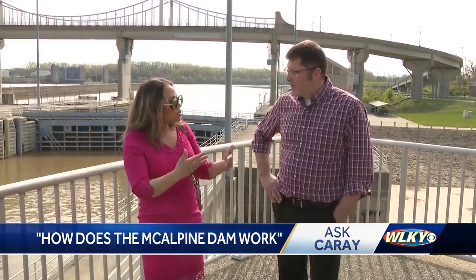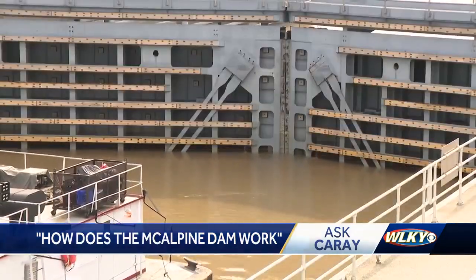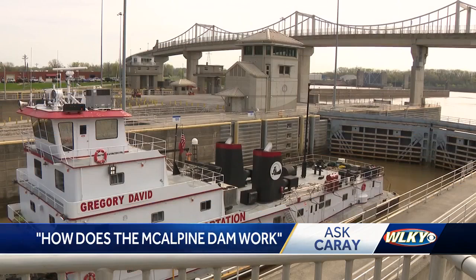We talked to Adam Conley, Water Resources Section Chief for the Louisville Army Corps of Engineers. He explained how the flooding made the river levels too high for vessels to pass, making them wait for days to get downstream.